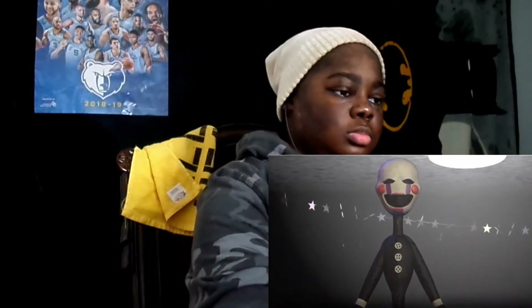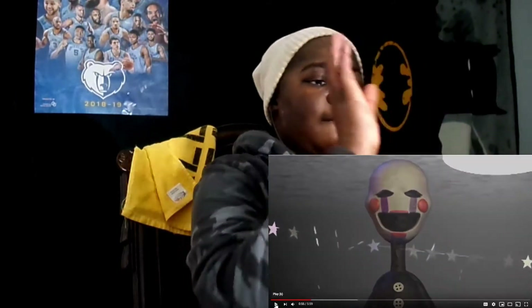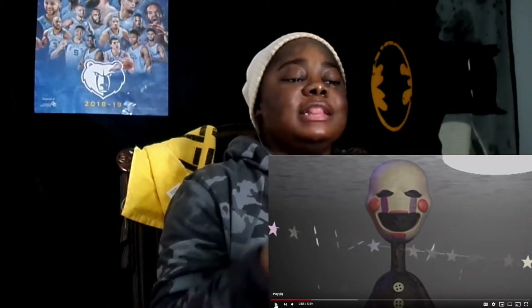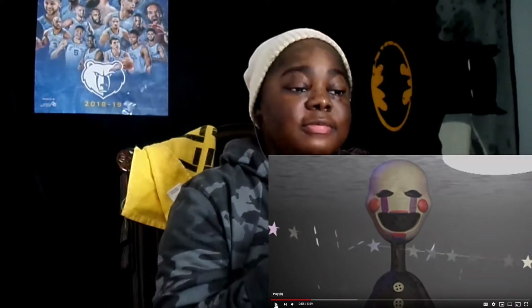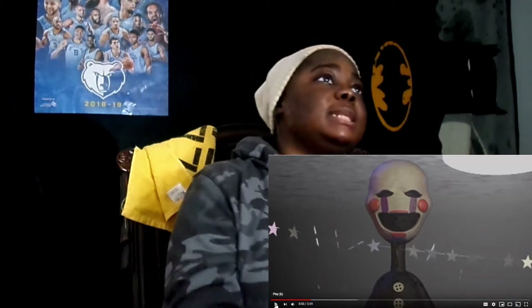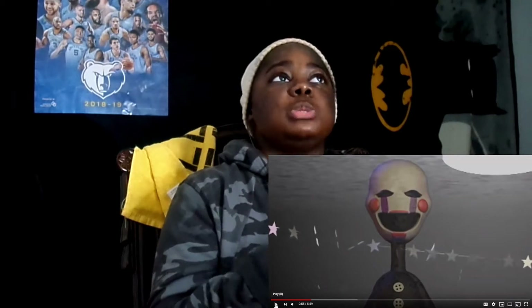Number 9: if you forget to wind up the music box and the marionette happens to escape, there is a short window of time where if you look in the hallway cameras, you will see hallucinations — pause. Let me just say something real quick. I am so glad this stuff is not real. Because it's like Slenderman, the Boogeyman, Freddy, Jason, all this scary stuff is real, bro.